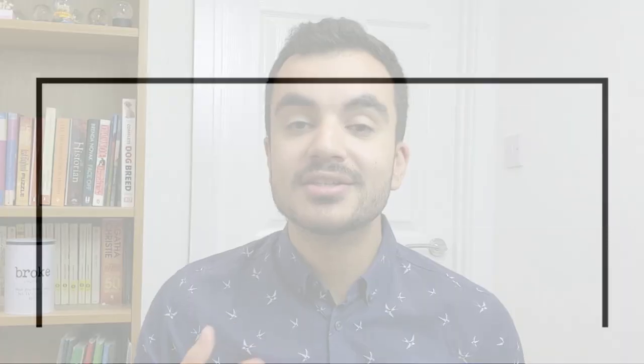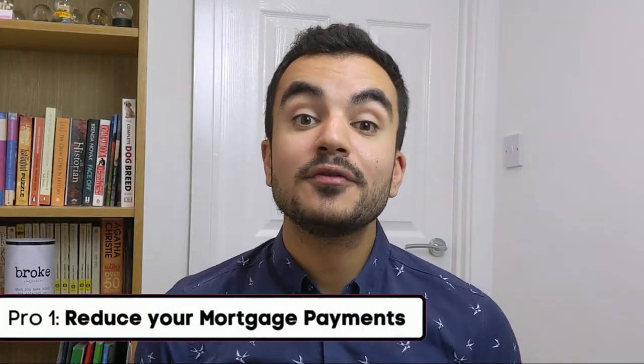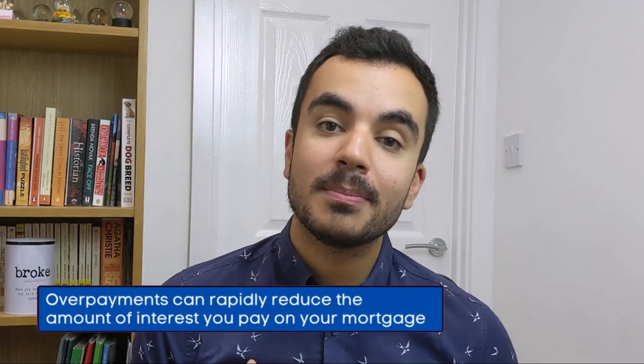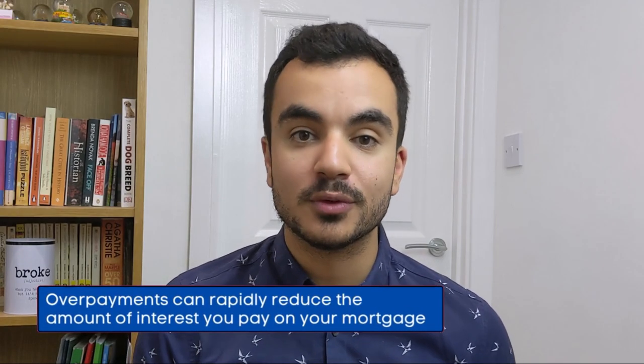Hopefully the remortgaging process is now clear. Let's quickly weigh up the pros and cons to help you decide if it's right for you. Starting with the pros: it can help you reduce your monthly mortgage payments. If you manage to secure a lower rate, with all else being equal, this can reduce your monthly mortgage payments, with any savings you make being put into overpayments if you wanted to.